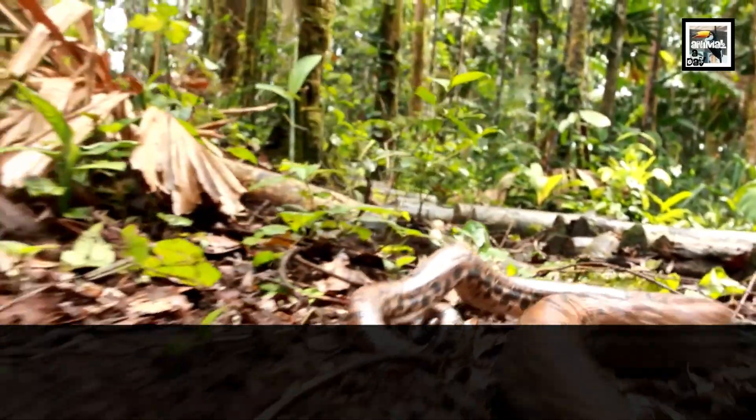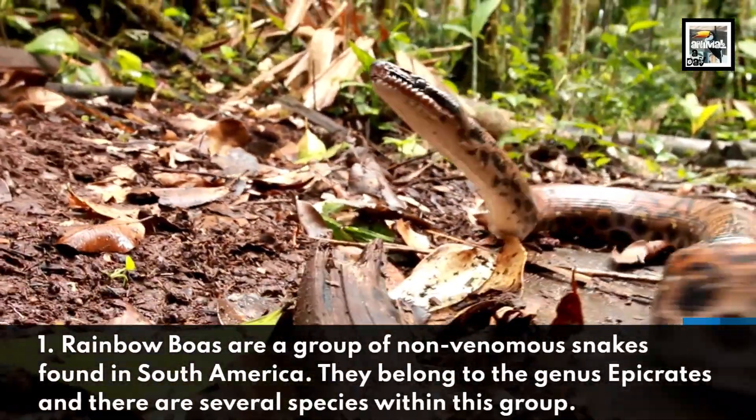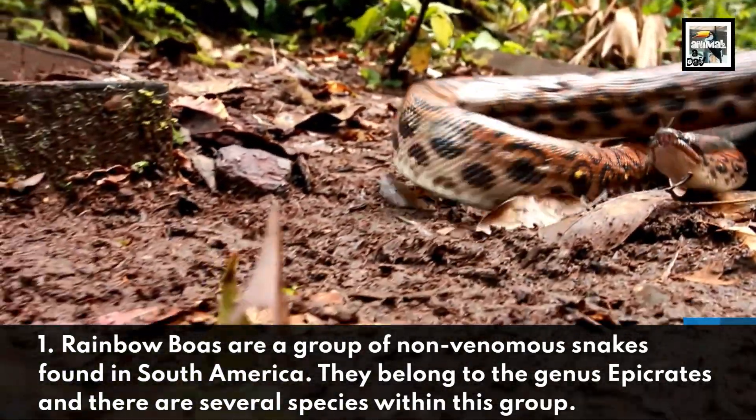Fact 1. Rainbow Boas are a group of non-venomous snakes found in South America. They belong to the genus Epicrates, and there are several species within this group.